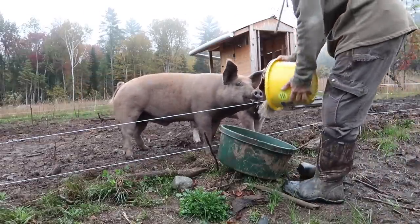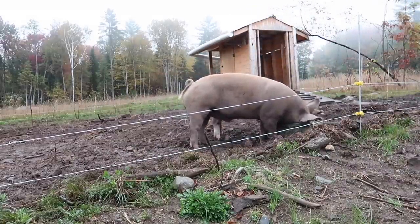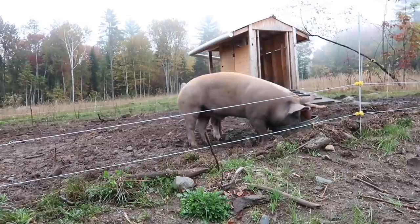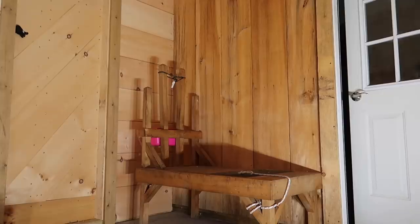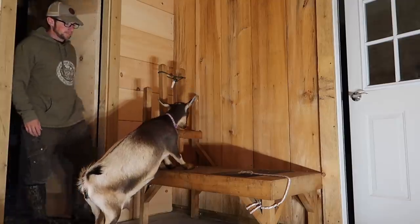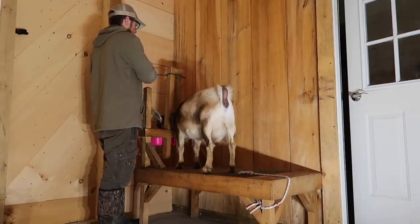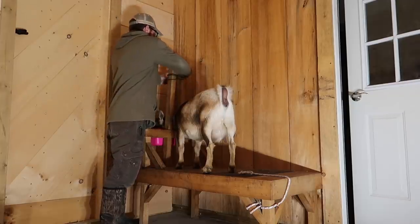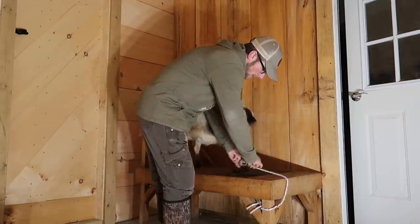Look at that — you left the bucket out here for me. Don't touch the fence. Come on, Willow. I woke Willow up. I'm not sure if they're sleeping in because it's staying darker later, or because they're getting so much more exercise out in the pasture.